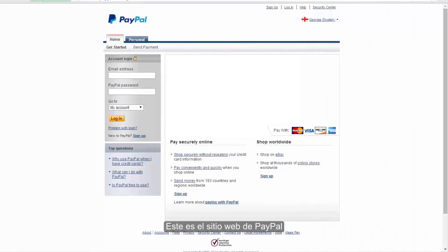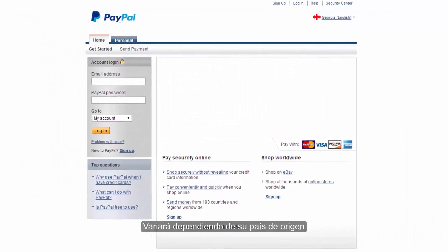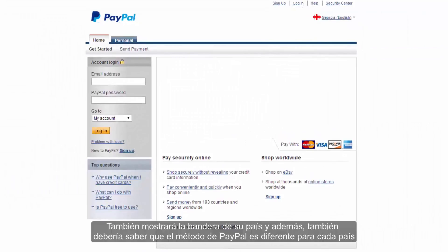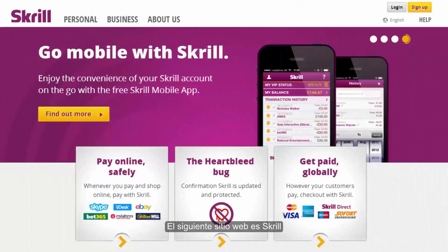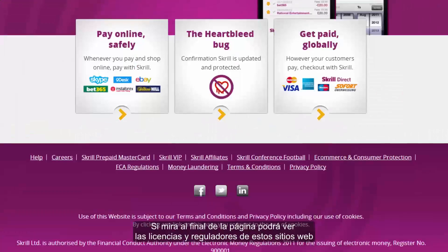This is the website for PayPal. Based on your country of origin, the site is different — they also show your country flag, and you should know that the banking method with PayPal is different for each country. The next website is Skrill. If you look at the bottom of the page, you should be able to see the licenses and regulators for these websites.